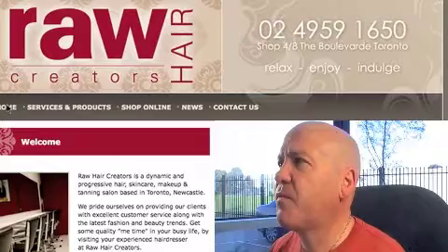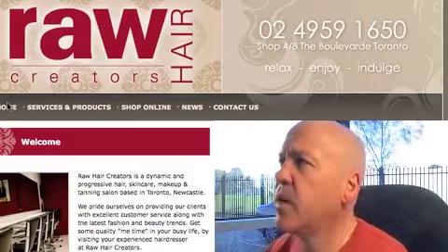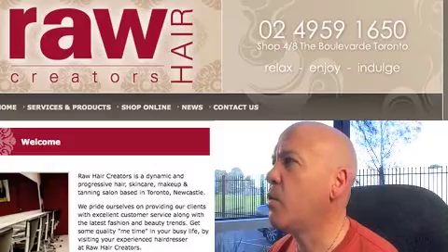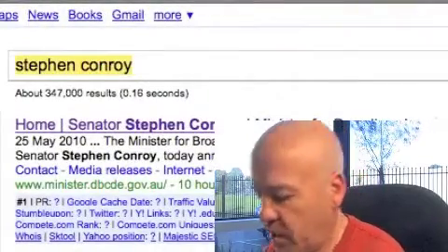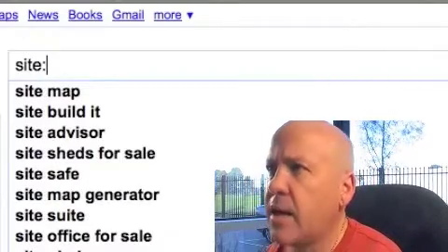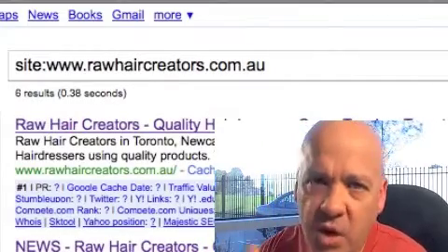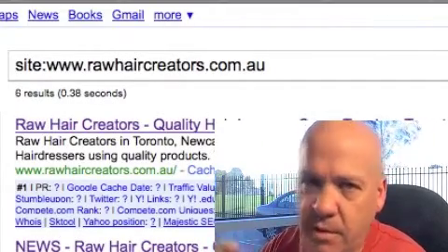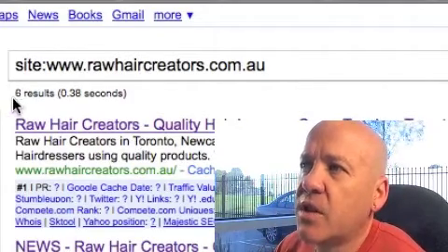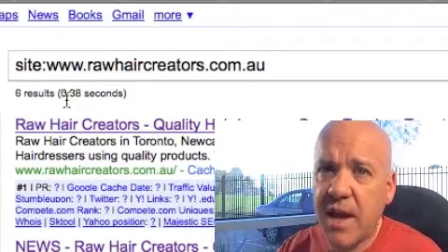If we go to the homepage, one of the first things I will do when I'm looking at a site to see why it's not ranking is find out what Google knows about your site. Simply go to Google and type in site: colon and then the web address - your actual web address. Then we see here that Google says there are six results, meaning Google only knows about six pages on your site. So if your site is bigger than that, there is an issue.